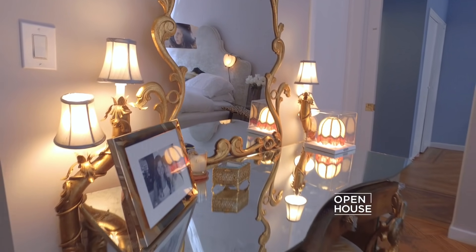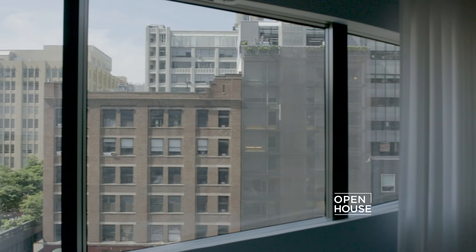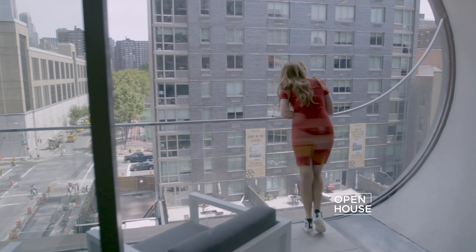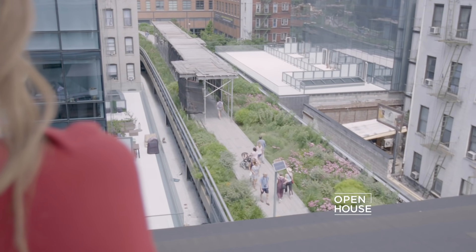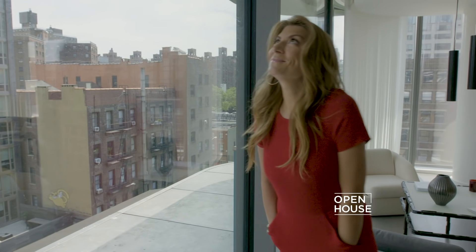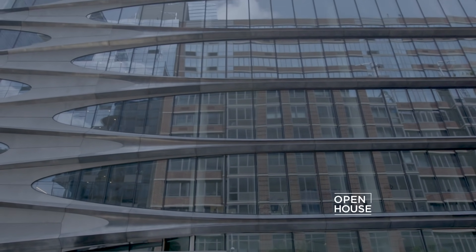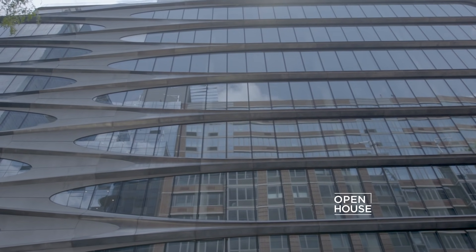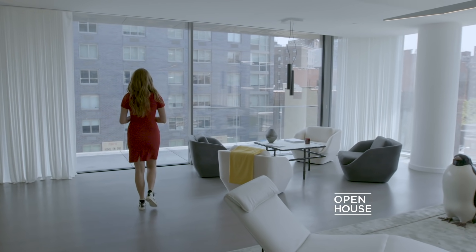I'm taking you inside some pretty amazing spaces, starting with this one. It's a spectacular architectural and interior design jewel over Manhattan's famed elevated park, the High Line. This building was designed by world-renowned architect Zaha Hadid, one of the most visionary architects of our time, with buildings commissioned around the world. This futuristic condo on 28th Street was one of Hadid's last projects before she passed away, and it will certainly remain a symbol of her legacy.